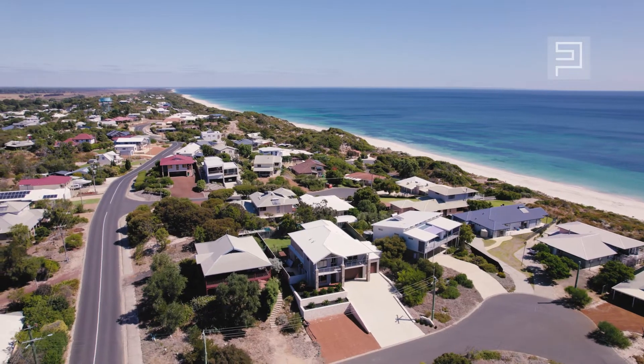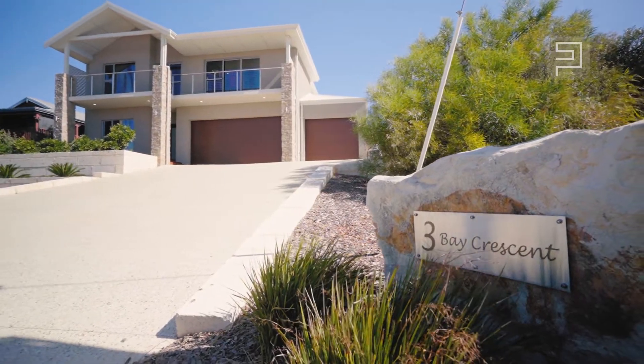Hi, my name's Larissa Tamuli from Stocker Preston, and today I'd like to welcome you to Three Bay Crescent, Peppermint Grove Beach.